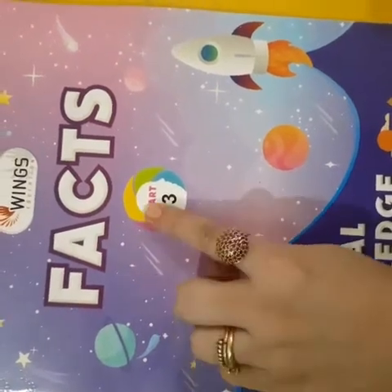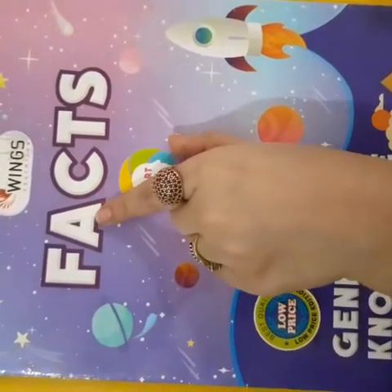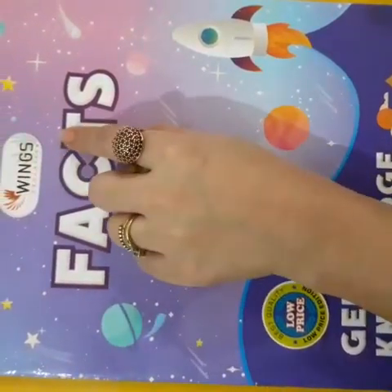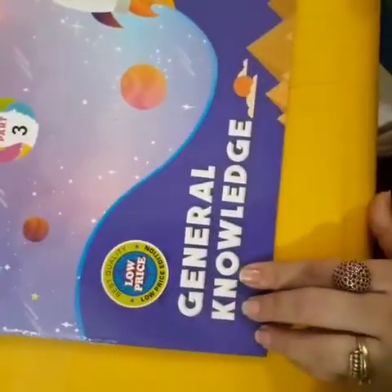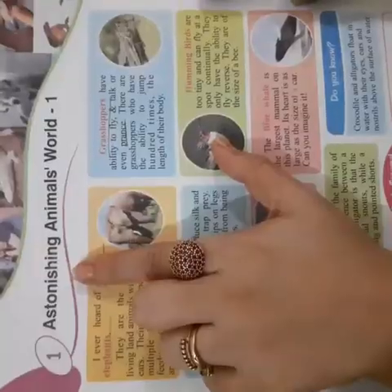Good morning, students of third class. Today we will start FACTS. This is your book called FACTS. This is Wings Education. This is your book of GK, which is general knowledge. Astonishing!